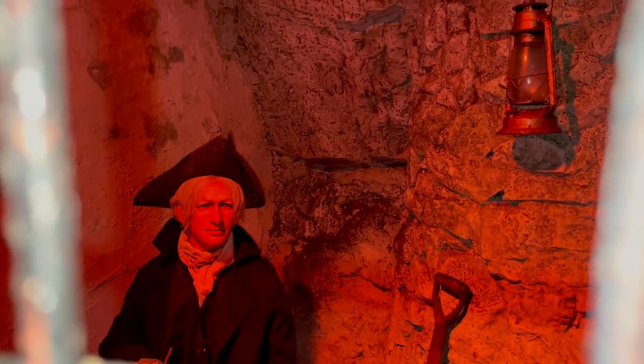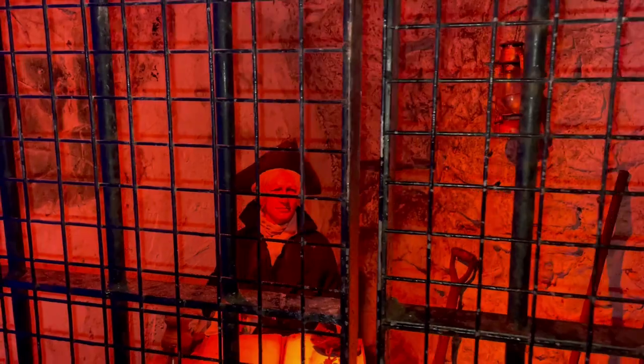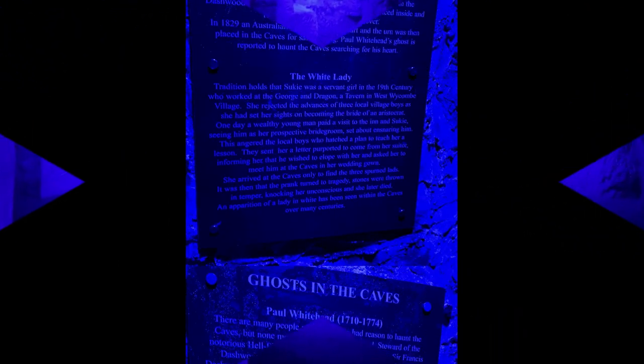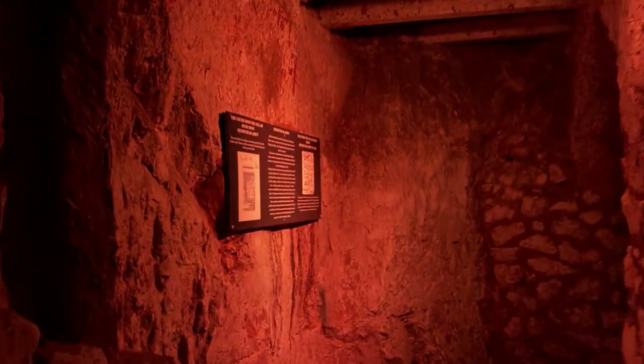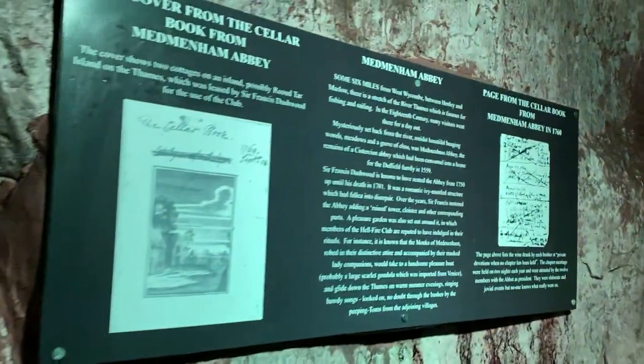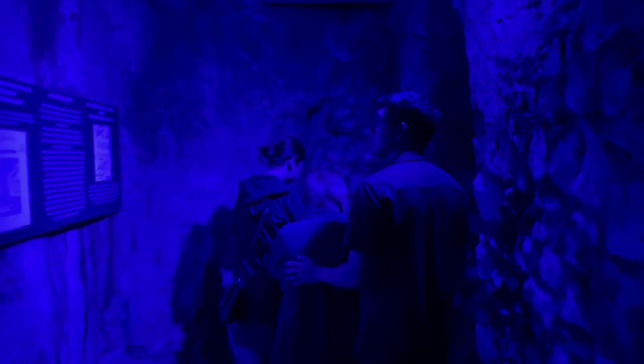Back to the story. The three local lads were irked and they hatched a cunning plan to teach the haughty temptress a lesson. They sent her a letter which purported to come from her noble suitor, informing her that he wished to elope with her. She was, he instructed, to don a white dress and meet him that night in the West Wycombe Caves. Elated, the unsuspecting Suki dressed accordingly and set out for her rendezvous. Arriving at the mouth of the caves, she lit a flaming torch and set off into the labyrinth. Hidden behind a large rock, the spurned lads watched with anticipation as she approached. Just as she had passed by, they seized the torch and dashed it to the ground, extinguishing its flame.